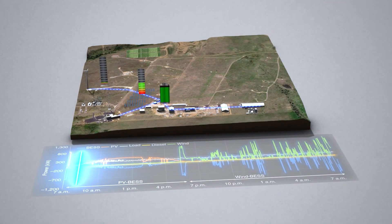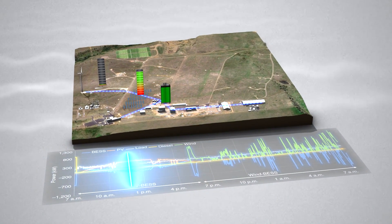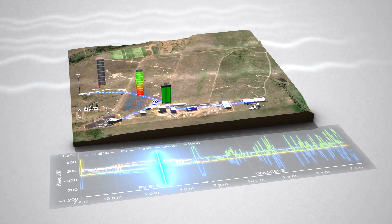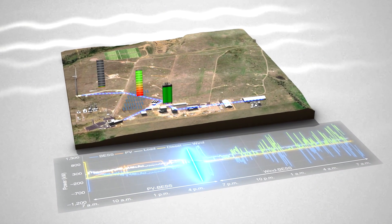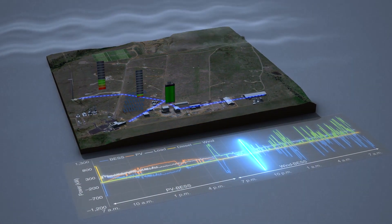At the start of the day, the PV system charges the battery and provides electricity to the buildings. During the day, when small clouds pass by, the battery helps smooth the power to the buildings. As night falls, the PV system stops producing energy and the wind turbine starts.